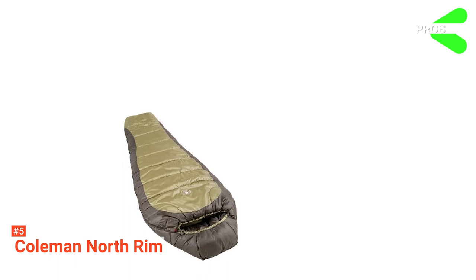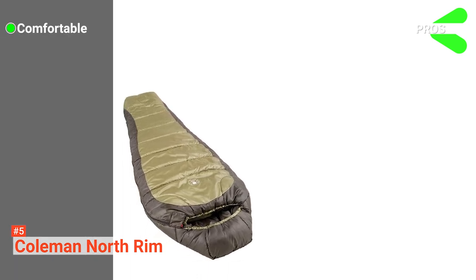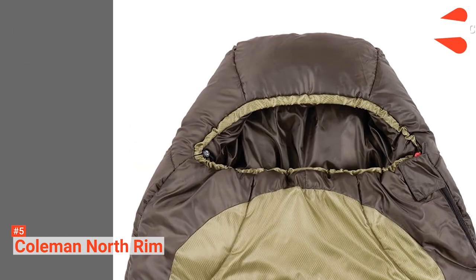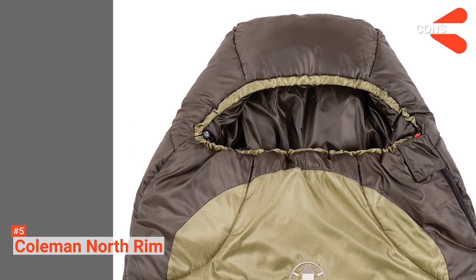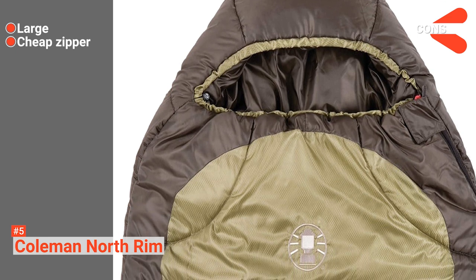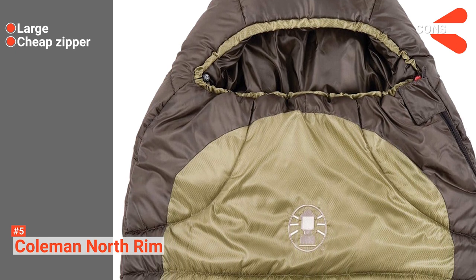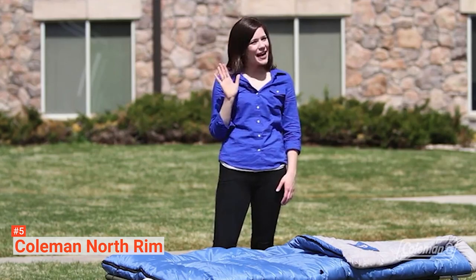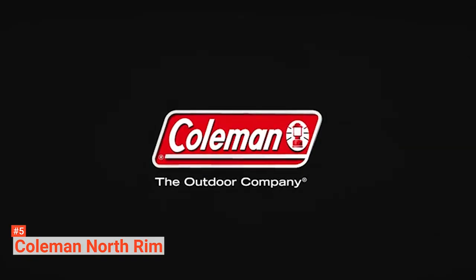Its pros are: it is a large, comfortable sleeping bag; it's suitable for three seasons; and it can effectively resist dampness. However, its cons are: its increased size is harder to store, and the cheaply made zipper is not smooth to use. The Coleman North Rim is an excellent choice for anyone looking for a casual camping experience with some comfort at an affordable price.